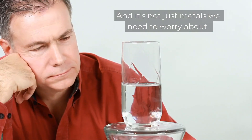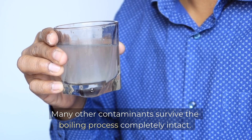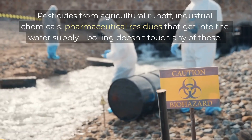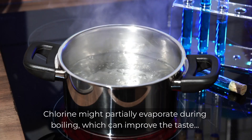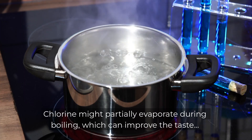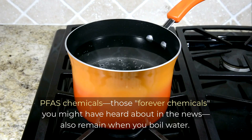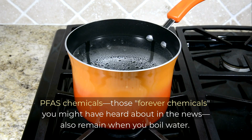And it's not just metals we need to worry about. Many other contaminants survive the boiling process completely intact — pesticides from agricultural runoff, industrial chemicals, pharmaceutical residues that get into the water supply — boiling doesn't touch any of these. Chlorine might partially evaporate during boiling, which can improve the taste, but its harmful byproducts like trihalomethanes often remain. PFAS chemicals — those forever chemicals you might have heard about in the news — also remain when you boil water.